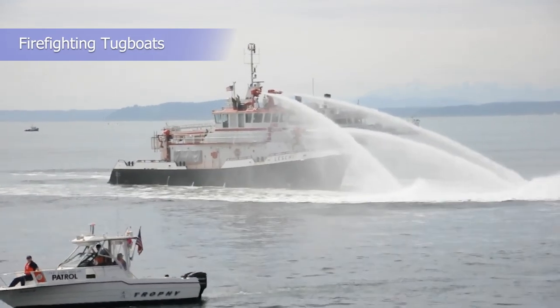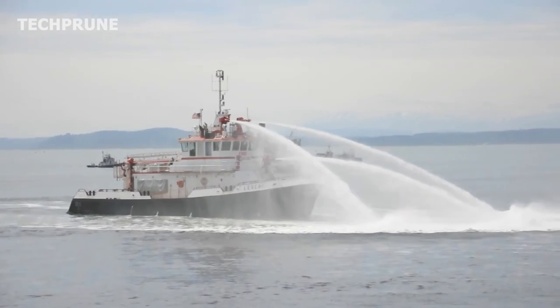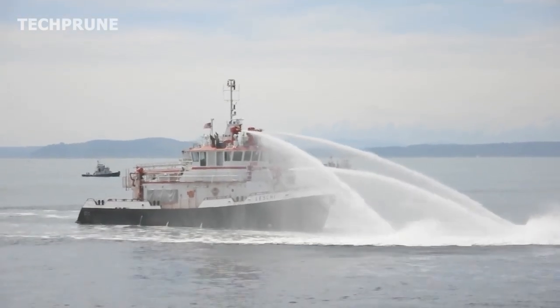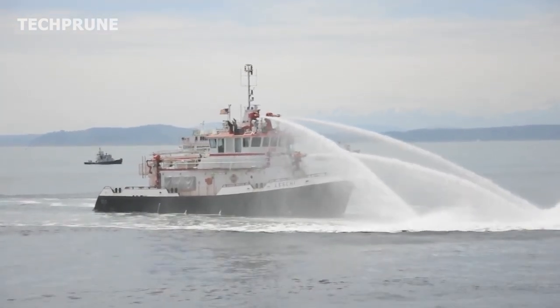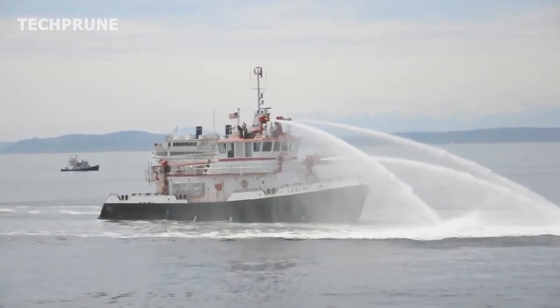Firefighting tugboats are equipped with firefighting equipment and are used to support firefighting operations on ships and in ports. They are equipped with fire pumps, water hoses, and foam systems, and are often used in combination with other firefighting vessels.